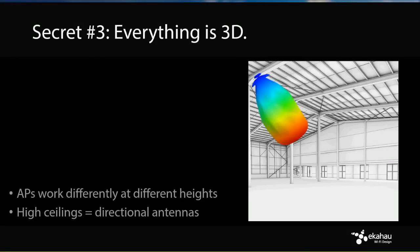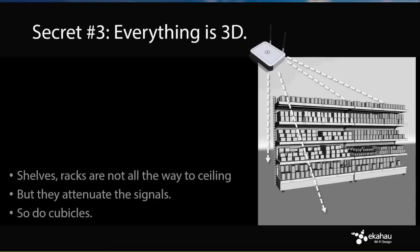In high-ceiling environments you need to either rotate the omnis or use directional antennas. Don't assume omnis at 60 feet will cover your forklift trucks — they won't. Another 3D consideration: shelves in retail and warehousing do block some signals but not all, because there's a certain height to the shelves. The difference between a full wall and a shelf is significant.